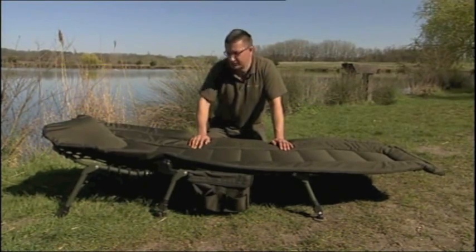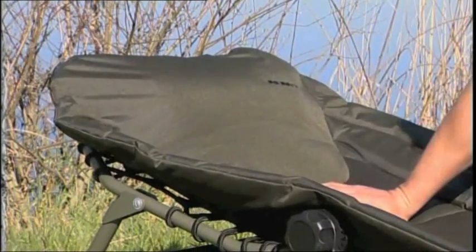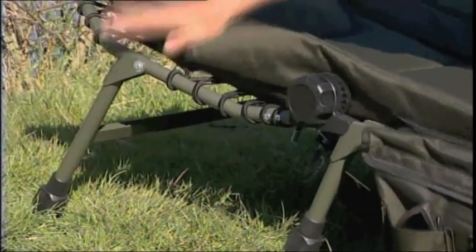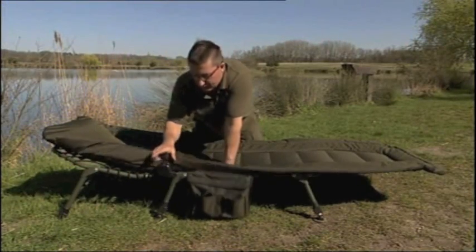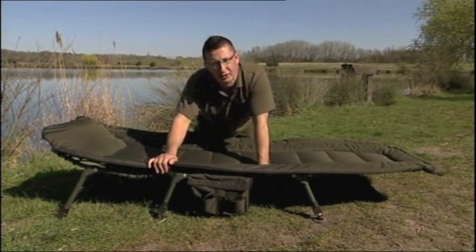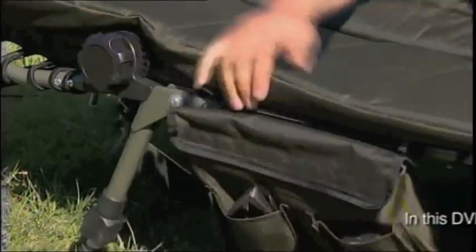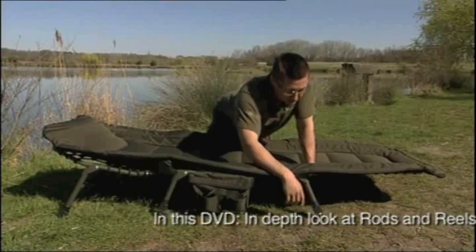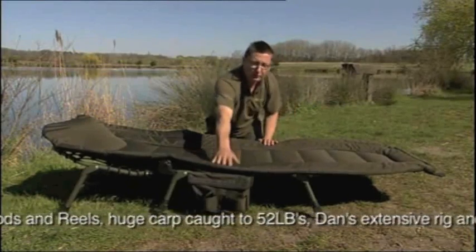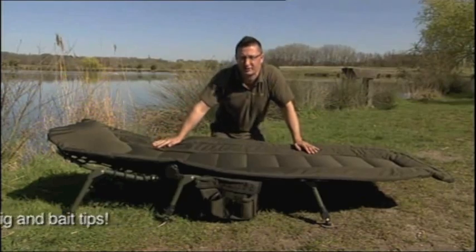Now that we've looked at bivvies we're going to look at bedchairs. This is the Dyra Infinity version — it's got an integrated pillow so you don't have to take your own, it's in a lovely carpy green anti-rip material, and it's got three legs. I have the third leg set so it's nice and flat for sleeping — I only use the ratchet when the back's up and I'm using it as a chair. It's very, very low to the ground with special legs and mud feet, and it's very wide but very light because the whole framework is aluminium.